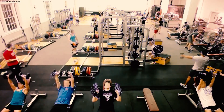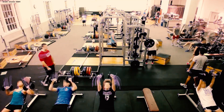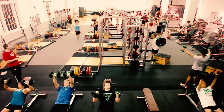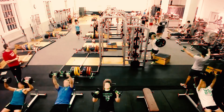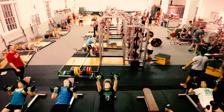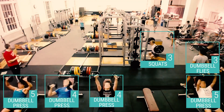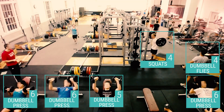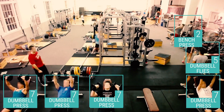First, we track the movement of thousands of points in a video frame. We look for repetitiveness in their motion over time and classify them as exercise or not. We use several features such as frequency and phase to cluster similar points together. For each exercise cluster, GymCam can now provide analytics such as repetition count and exercise type for hundreds of users at the same time.